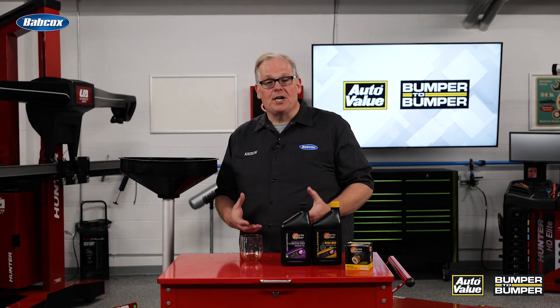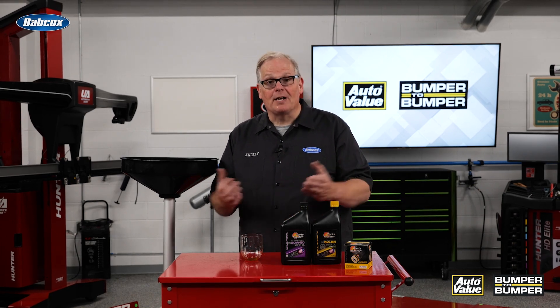Keep that in mind and always check the service information for how to change the oil and the overall capacities. This way you'll get the most oil out and put the right amount back in. I'm Andrew Markell — thank you very much.